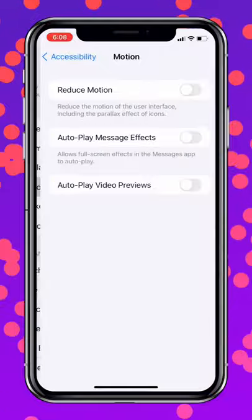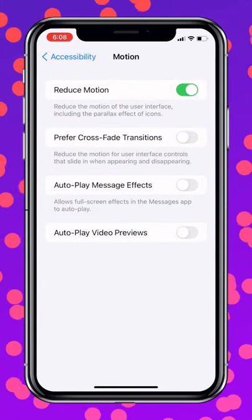Next, head over to Accessibility, Motion, and toggle on the switch next to Reduce Motion.